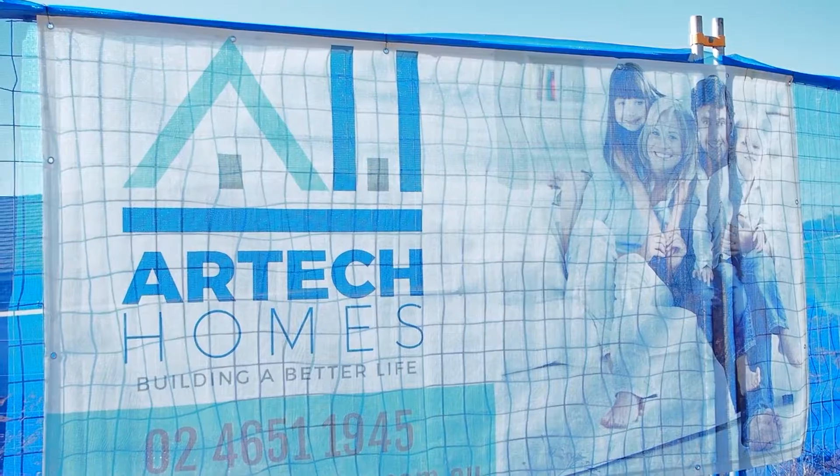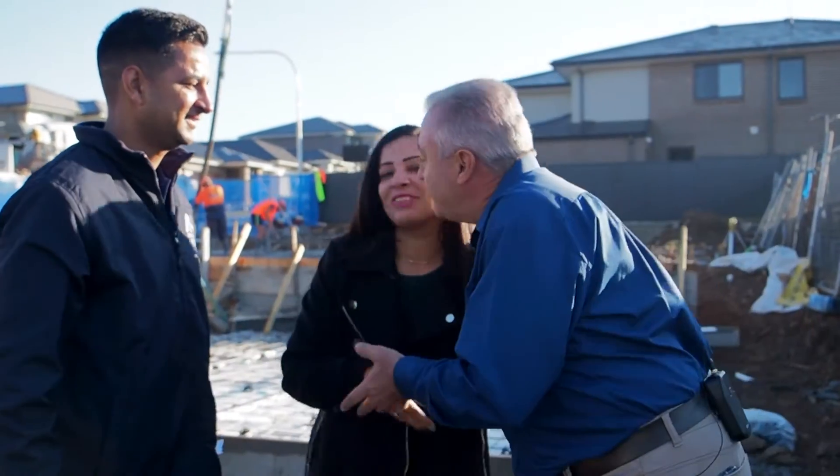I'm really happy to deal with Artec Homes. In the six years that we've dealt with Artec Homes, Baljinder is an absolute gentleman and his wife Mona is an absolute lady and a pleasure to work with. Thank you very much.